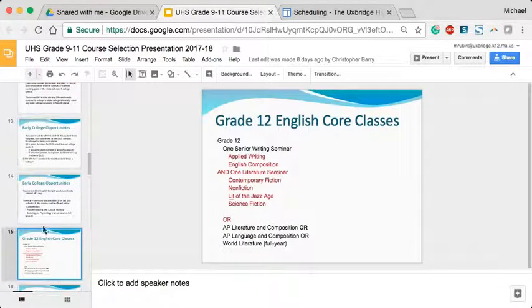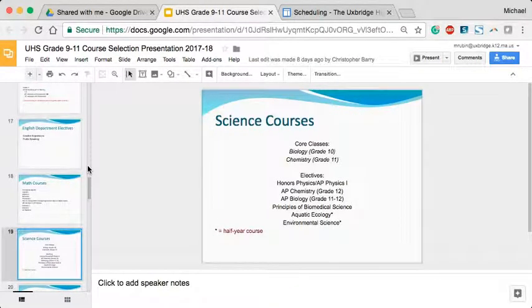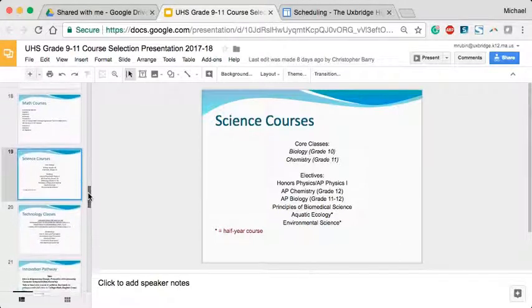The rest of these slides list out what some of our courses are, and they match up with the course selection sheets provided to students. There are some new courses being offered next year. In science, you'll see on the course selection sheet a full-year elective called Principles of Biomedical Science, which is an introduction to biomedical engineering — something many students are interested in pursuing as a career.